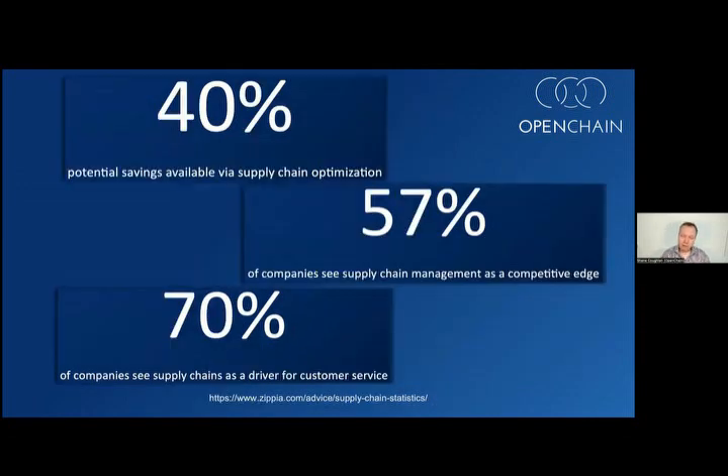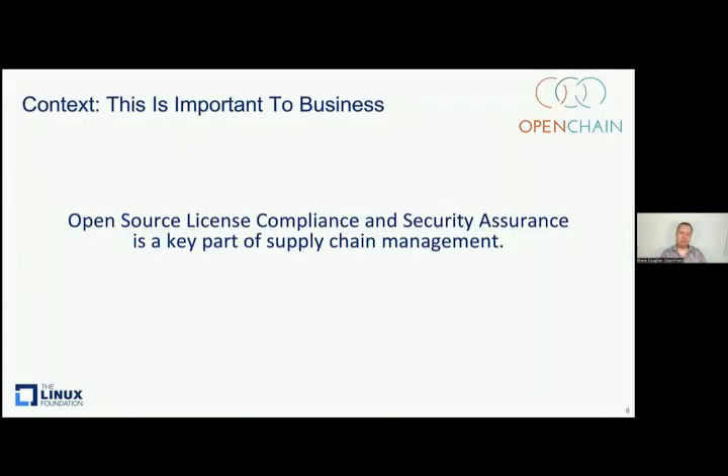It's interesting that we are in such a situation when we know that managing things better is effective. We know that there are tremendous cost savings in supply chain management, about 40 percent, through optimization. We know that over half of companies see supply chain management as a competitive edge, and 70 percent see supply chain management as a driver for customer service. In other words, there's a disconnect between what we know we should be doing and what we are doing. From the optics of the OpenChain project, our focus is that open source license compliance and open source security assurance are key parts of supply chain management. When we do open source software, we cannot avoid these topics without exposure to significant risk and unnecessary disruption.